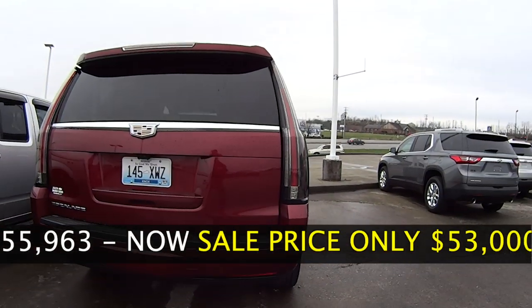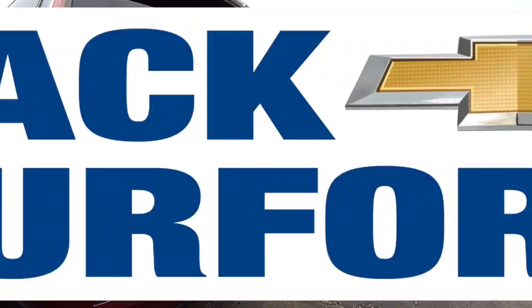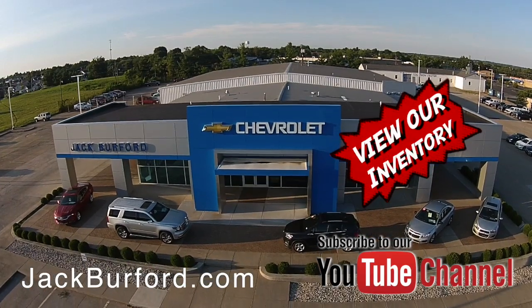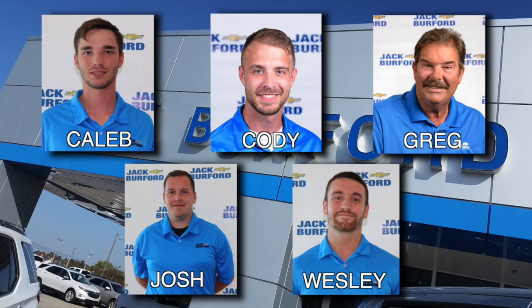You get all this for only $53,000. And of course, shop 24/7, 365 at jackburford.com. Be sure to ask for one of our great product specialists. Thanks for watching this Money Saver Monday.